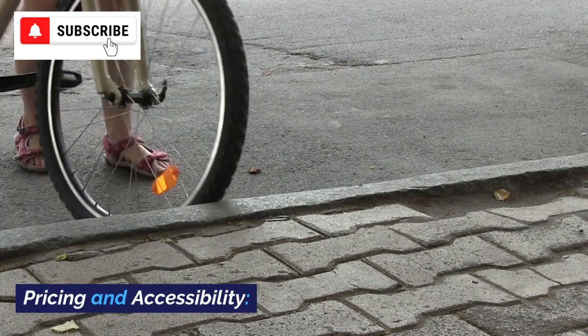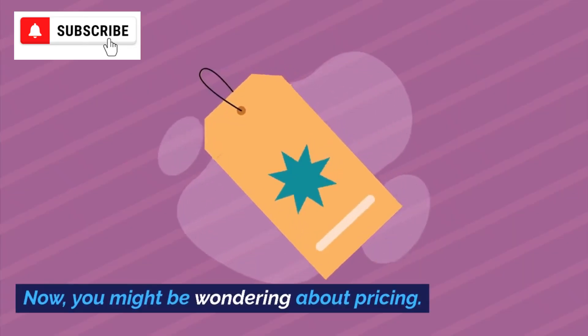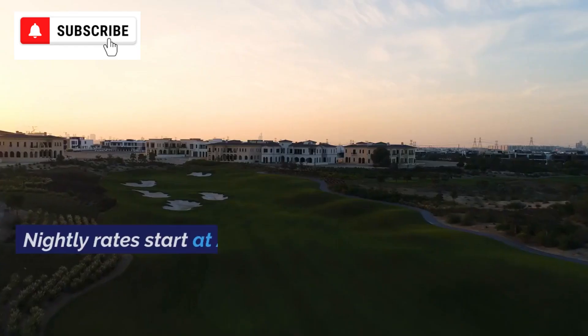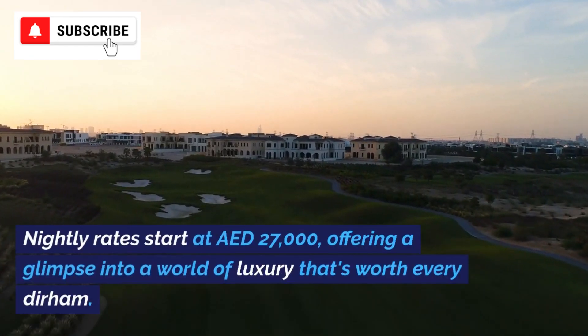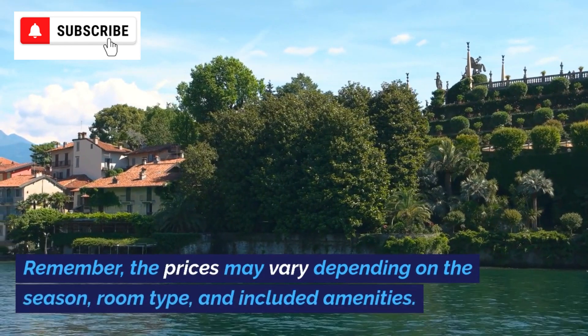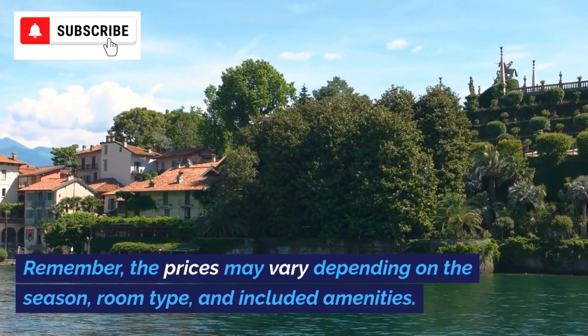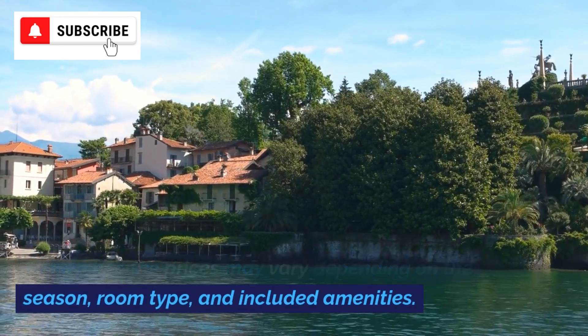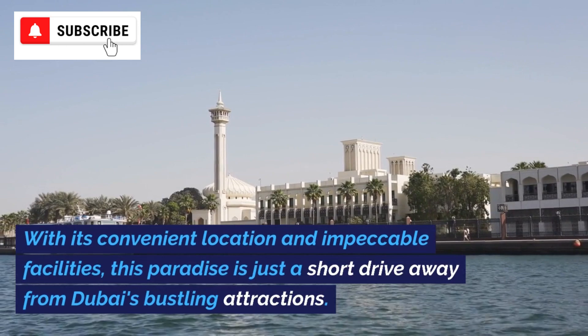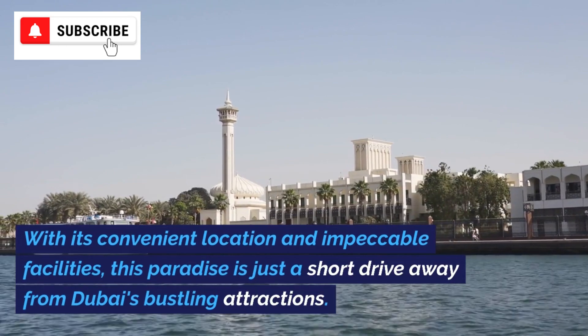Now, you might be wondering about pricing. Nightly rates start at AED 27,000, offering a glimpse into a world of luxury that's worth every dirham. Remember, the prices may vary depending on the season, room type, and included amenities. With its convenient location and impeccable facilities, this paradise is just a short drive away from Dubai's bustling attractions.